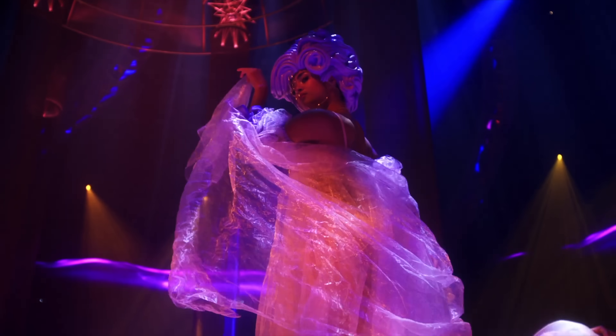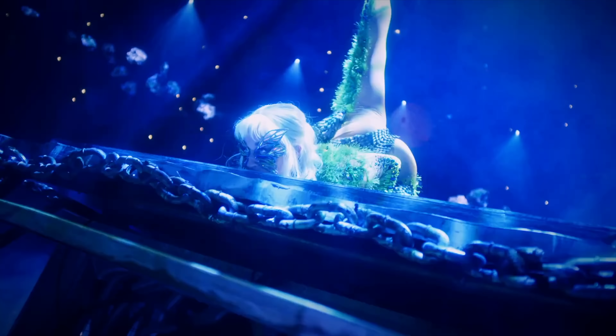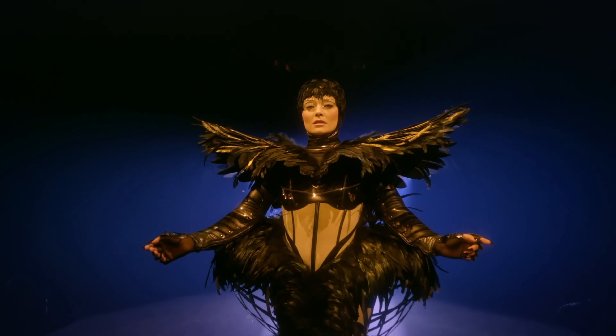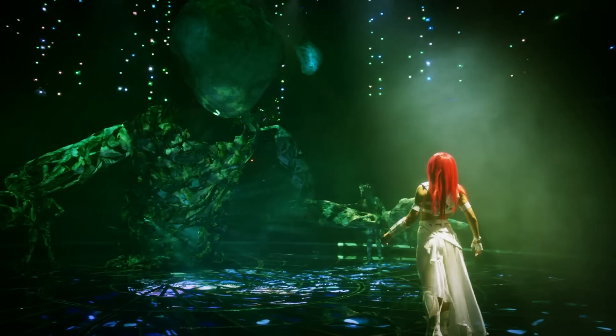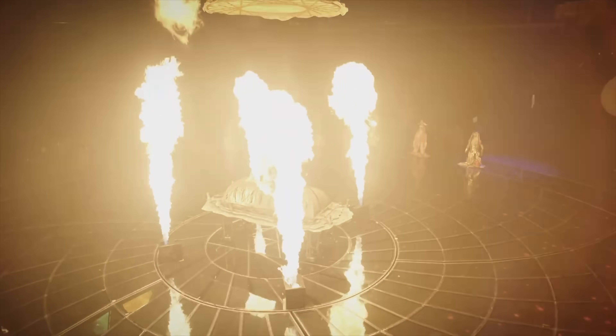The newest thing coming to the Wynn is the Awakening Theatre and the brand new show Awakening. It's going to take us on a journey with a heroine who will restore beauty and love to the world. The promo shows acrobatics, puppetry, lights, and dancing — it honestly looks like it's going to be really incredible. Awakening is premiering November 7th and I cannot wait to check it out when it does open.